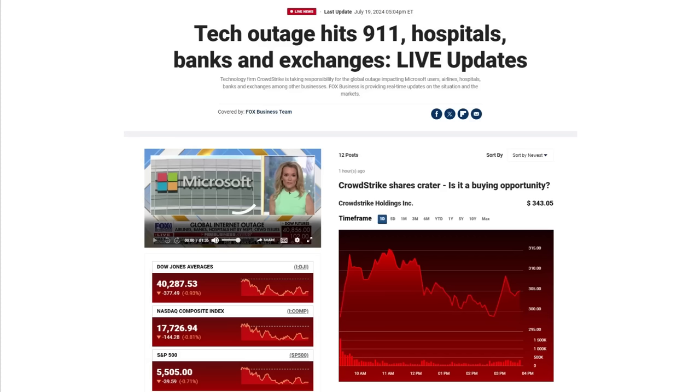Flights have been delayed, banks are broken, the stock market isn't working, emergency services aren't working. This weekend is basically going to be one of the biggest shitshows in IT history because of a CrowdStrike bug that has affected Windows.